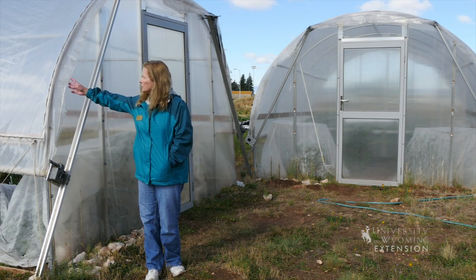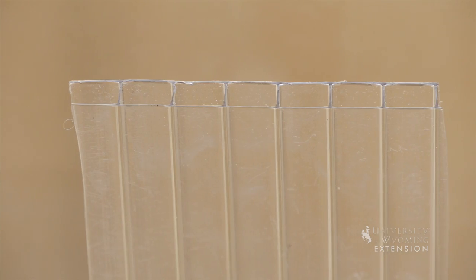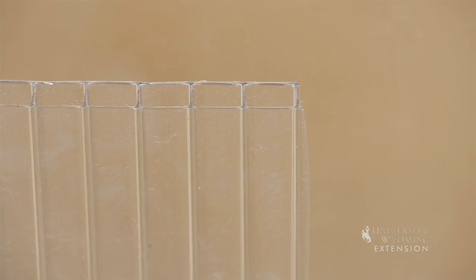The other covering on this particular high tunnel is double polyethylene — we have two layers on the roof of these two high tunnels here. The polyethylene will last about three years, while the polycarbonate rigid end walls are actually rated for 20 to 30 years.